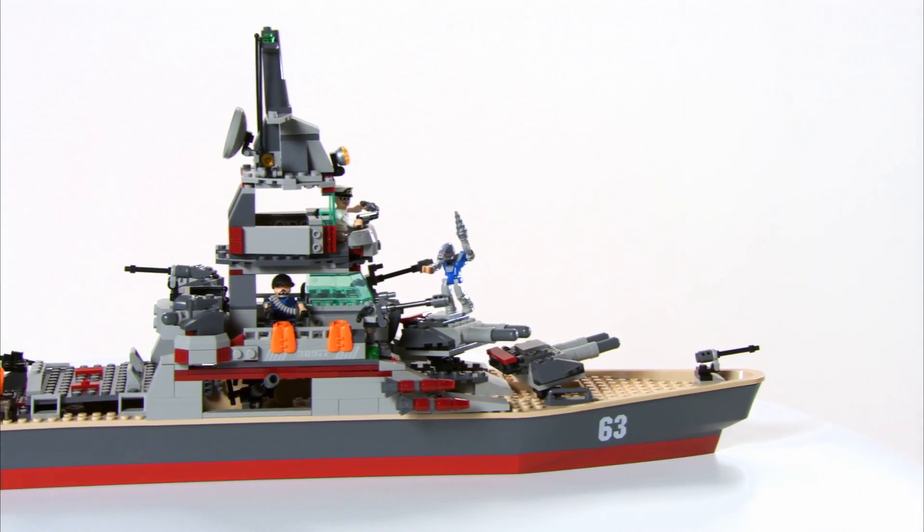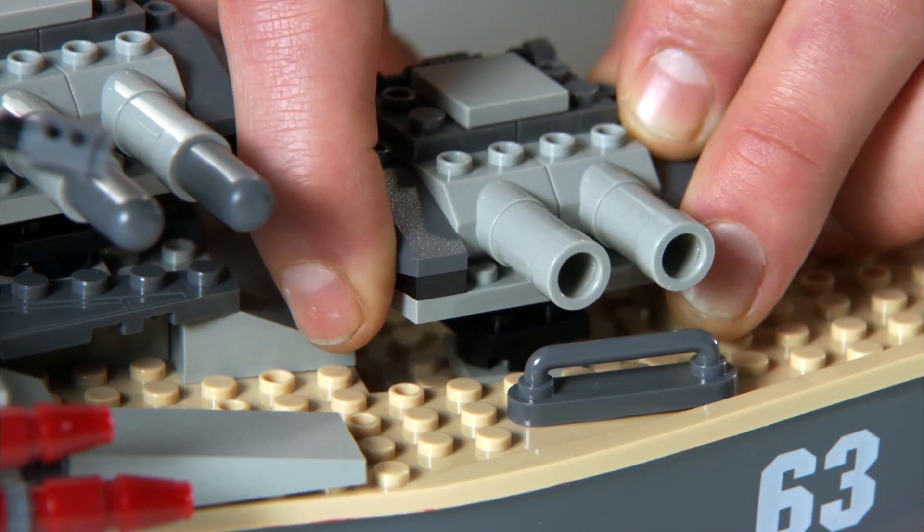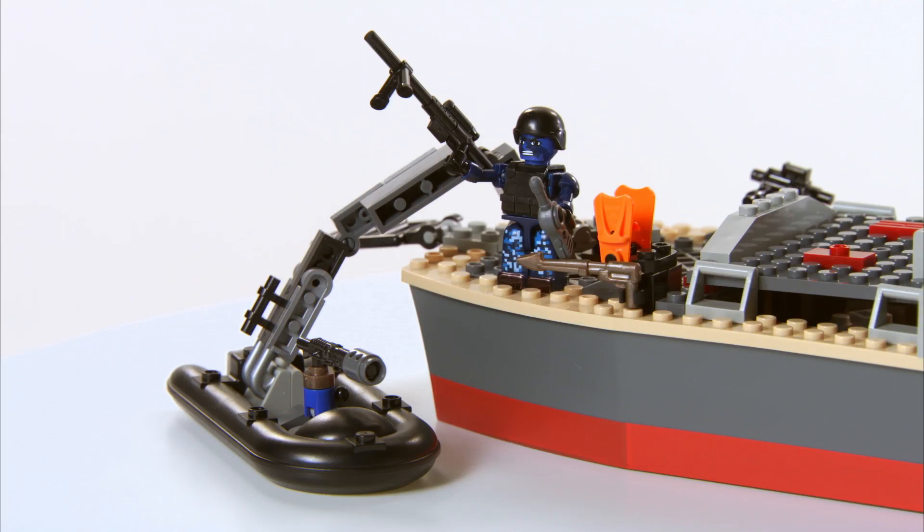This iconic battleship model features a customizable firing weapons system, which allows kids to build double-barreled missile launchers, single-fire missile launchers, and even a crane to deploy an attack boat with gunner station.